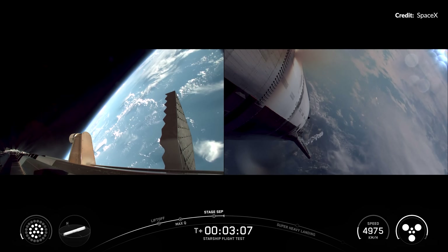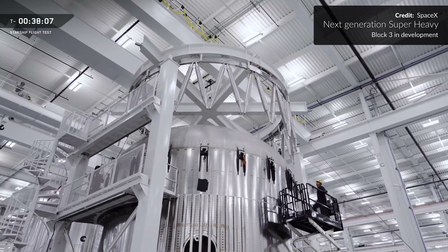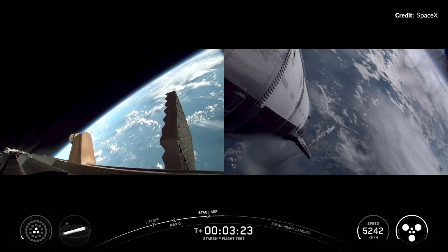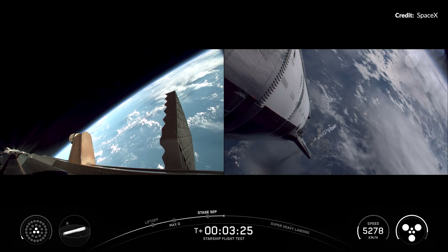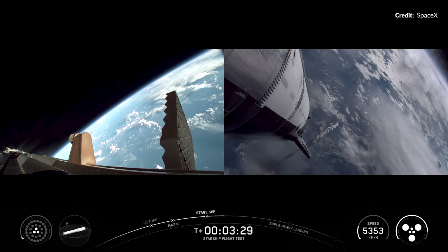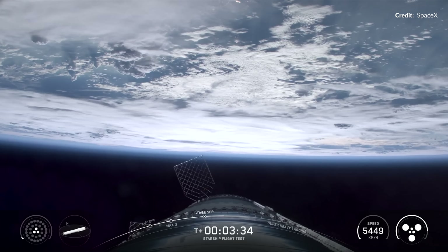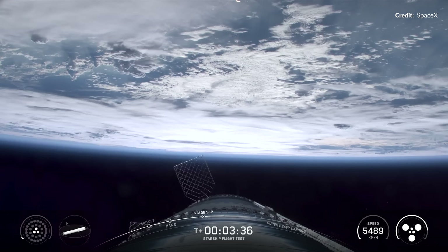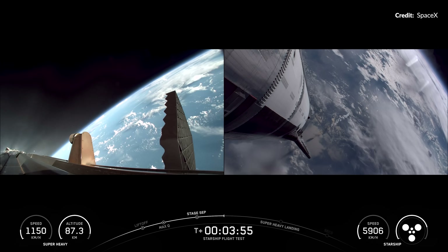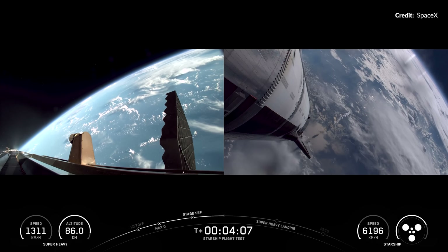It will be interesting to see how they do this control with the upcoming integrated hot staging on the booster. Anyway, the boost backburn sequence looked beautiful. Super Heavy alone is already such a huge success and each flight seems to be getting even smoother. As discussed in a recent video, SpaceX were not going to catch this Super Heavy with the tower at Starbase — instead they were going for a splashdown in the ocean.